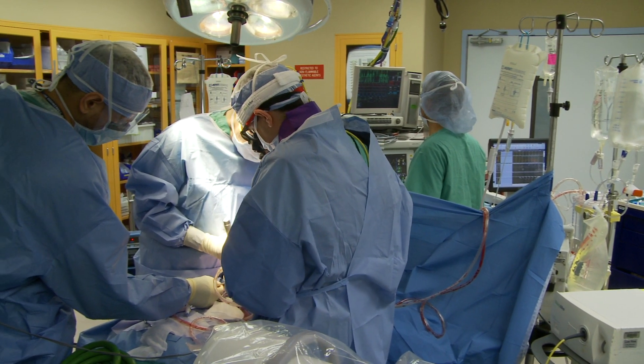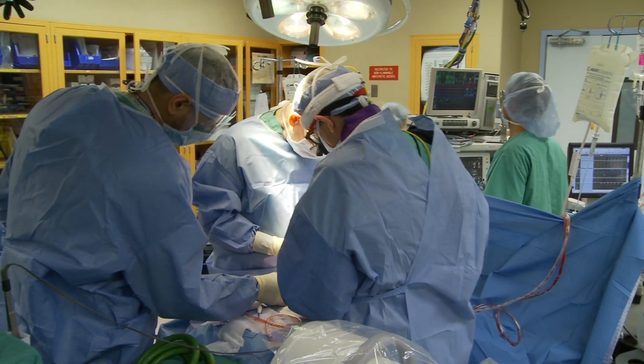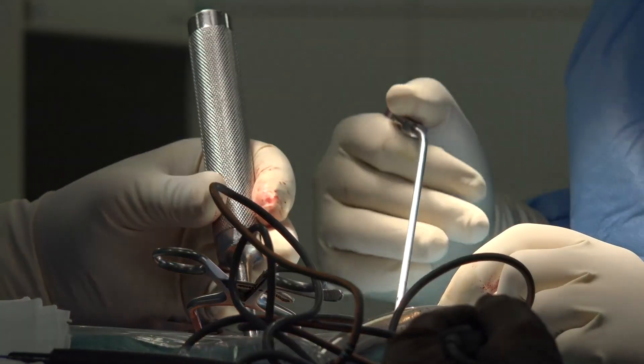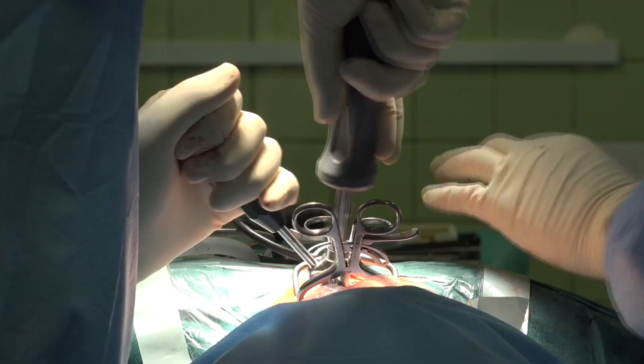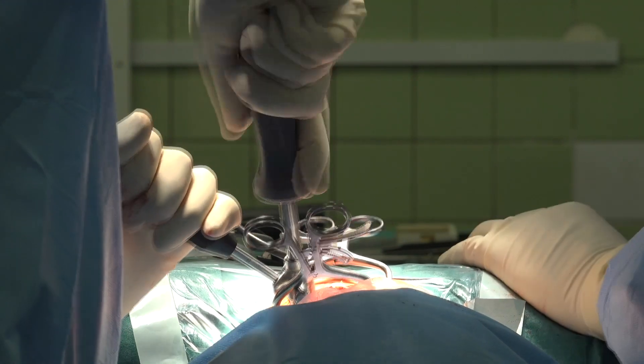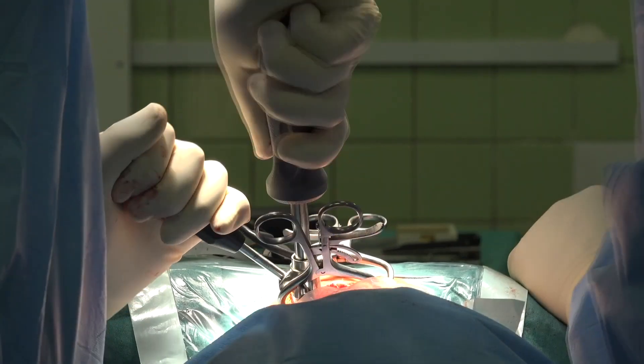During a laminectomy or a partial hemi-laminectomy, the surgeon will make an incision in the patient's lower back or back of the neck. By gently pulling the muscles aside, the specialist can expose the spine. The surgeon will then remove scar tissue, fragments, and bone spurs which may press and irritate nerves.